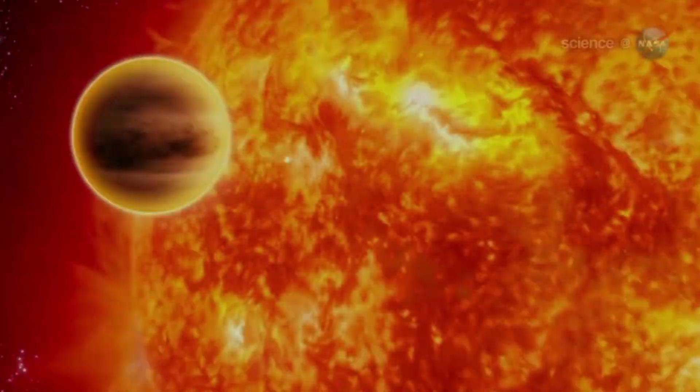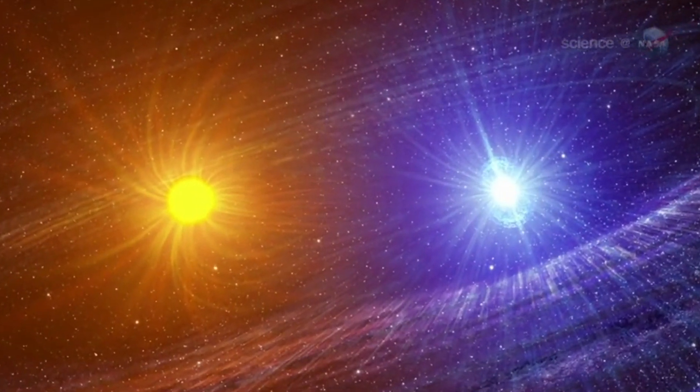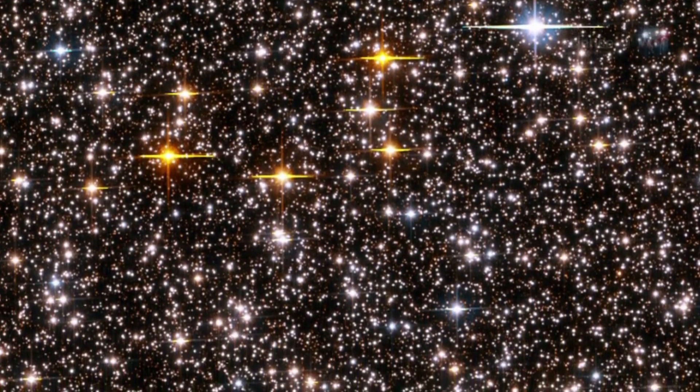There are dwarf stars, giant stars, dead stars, exploding stars, binary stars. By now, you might suppose that every kind of star in the Milky Way had been seen. That's why a recent discovery is so surprising.